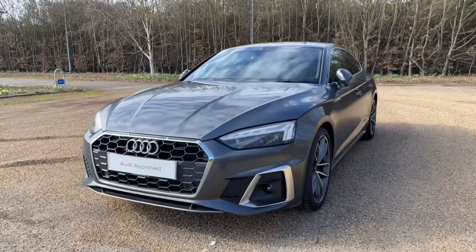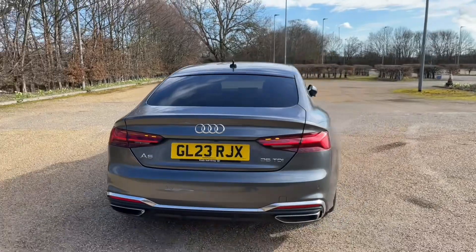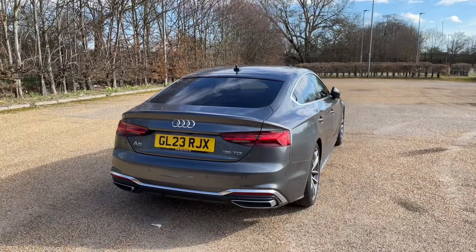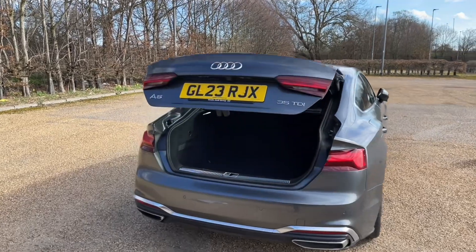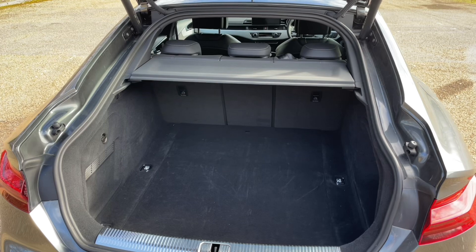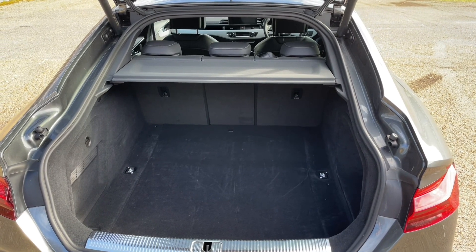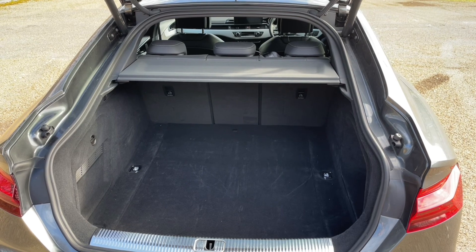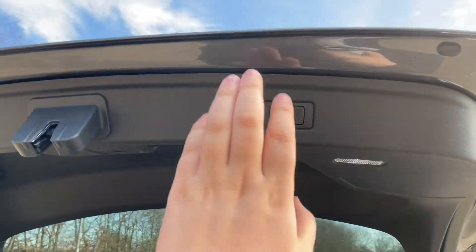The A5 Sportback has plenty of practicality. The rear boot is accessed through a power-operated tailgate, giving ease of access when your hands are full. Whether it's the weekly shop or carrying larger and longer items, there is room for all. You can also fold down the rear seats to increase luggage capacity, or put one seat down to carry a longer item alongside other passengers. You'll also find a range of accessories to make sure you are prepared for all situations.